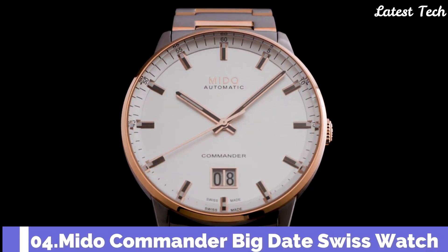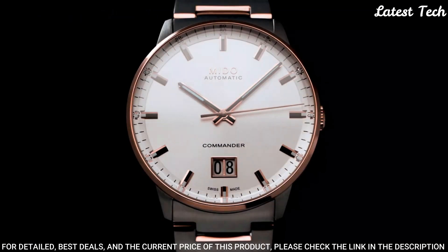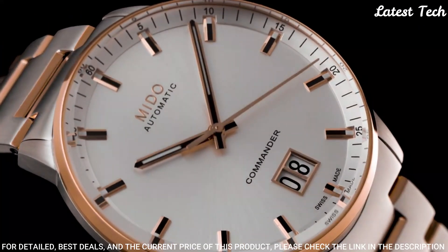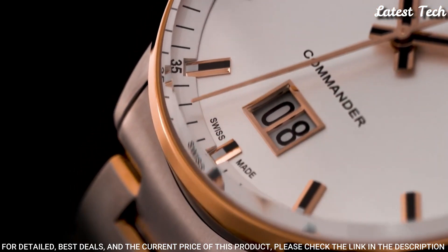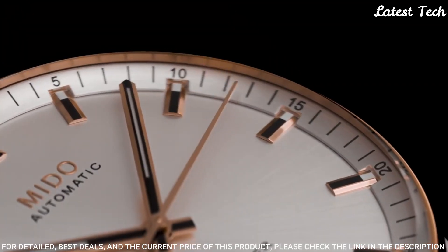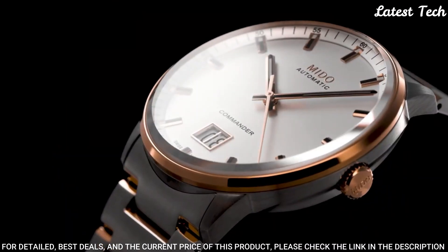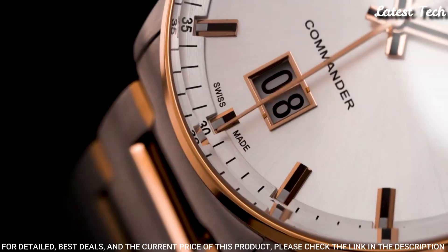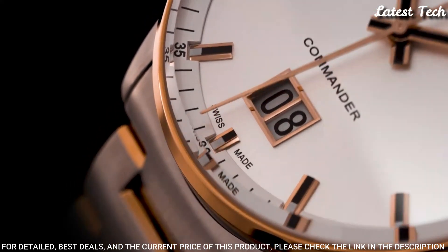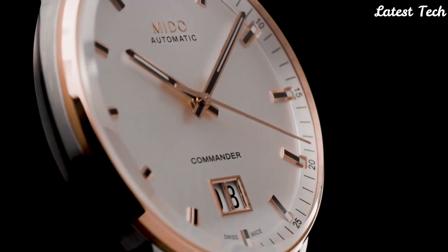Number 4: Mido Commander Big Date Swiss Watch. Stainless steel case with a two-tone silver and rose gold tone stainless steel bracelet. Fixed rose gold tone bezel. Dial type: analog. Automatic movement. Scratch-resistant sapphire crystal. Case diameter 40mm, case thickness 11.2mm, band width 20mm. Water-resistant at 50m. Functions: date, day, hour, minute, second.